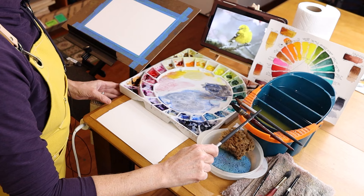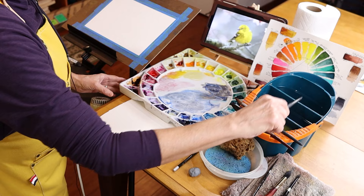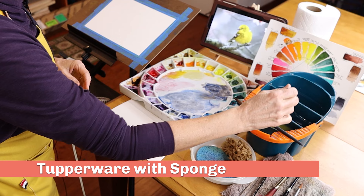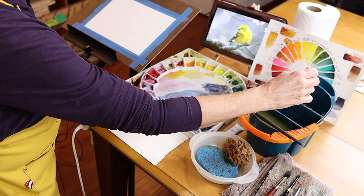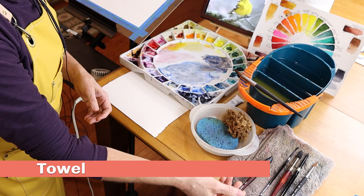Directly to the right of my palette is my water container. I like this Mijello water container with three separate containers in it. That way I can have some dirty water in one and clean water in another, and it's nice and big and holds tons of water. It also has a handy brush holder right here in the front. Directly in front of the water container is a small Tupperware with a sponge — a regular household sponge. I almost always remove water off my brush after putting the brush in the water, just so I don't get too much water on my brush when I go to my paper. I also like to have a towel of some kind and I often get off excess water off my brush on the towel as well.